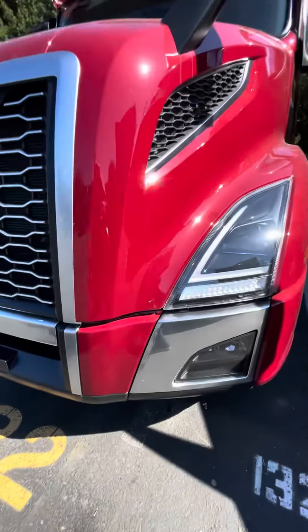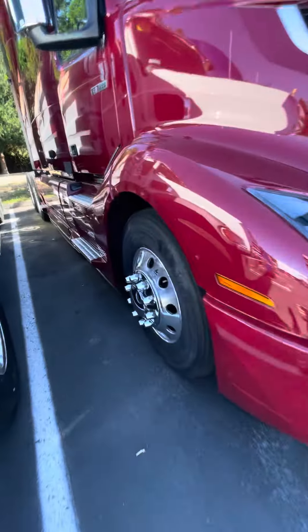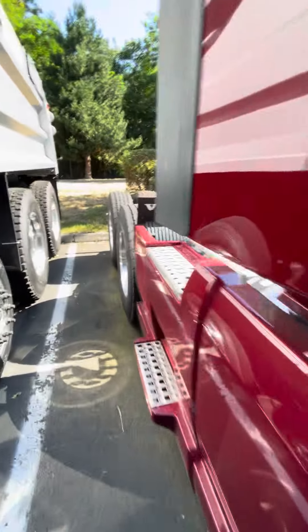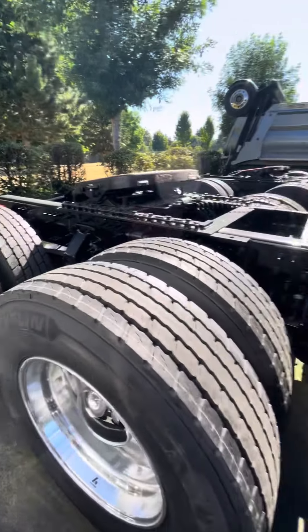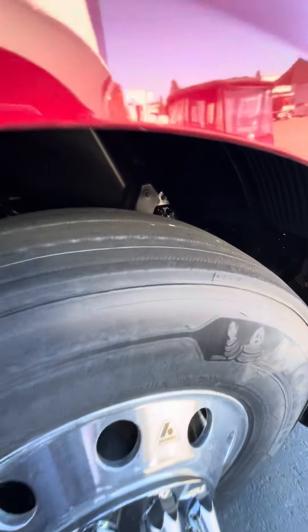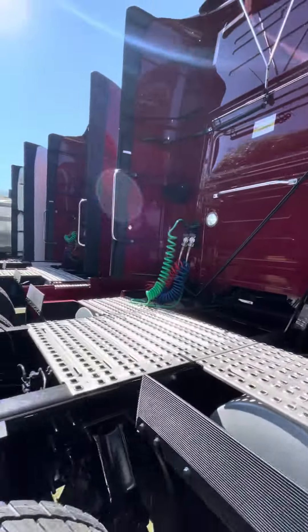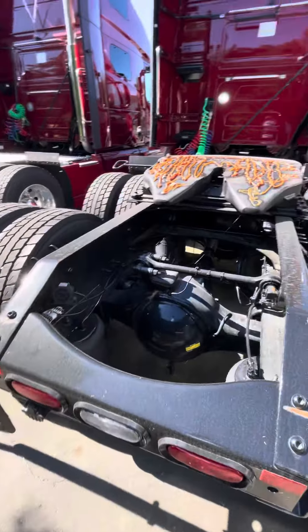It has got a total of 7 miles on it. It's got this lovely metallic paint, fog lamps, LEDs, polished aluminum wheels, alloys, and Michelin drive tires and Michelin steer tires. Since it's seven miles on it, it is just about as new as they come.